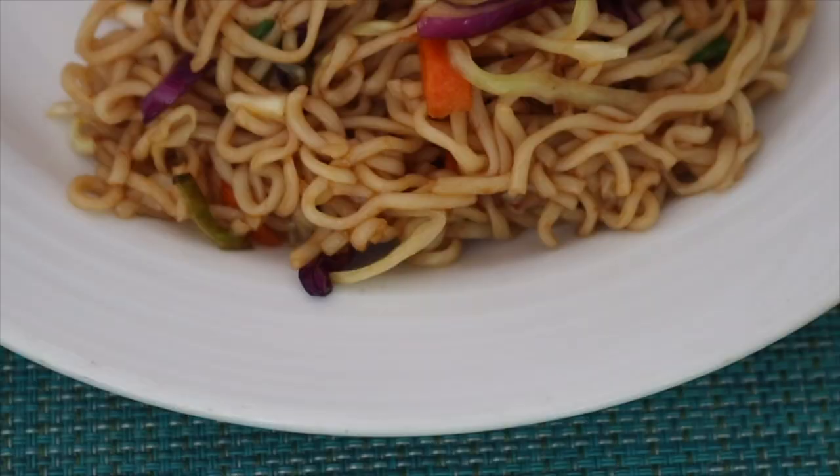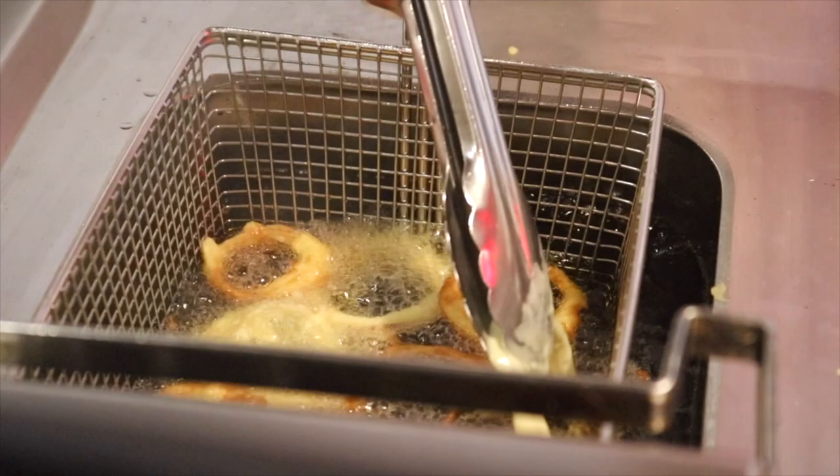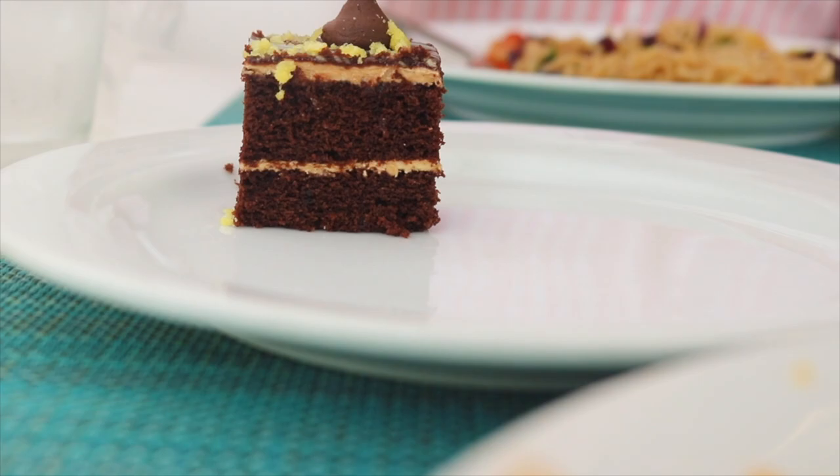You need to pace yourself at these all-inclusive buffets — you've got breakfast, lunch, and dinner. What I like to do is go for a traditional dish first as my main, then mix it up. So I've got onion rings, pizza, and vegetable fried noodles. The onion rings are made freshly right in front of you — really crunchy and fresh, you can see the onion popping out. And the vegetable fried noodles look amazing — so many colors, all from that garden.